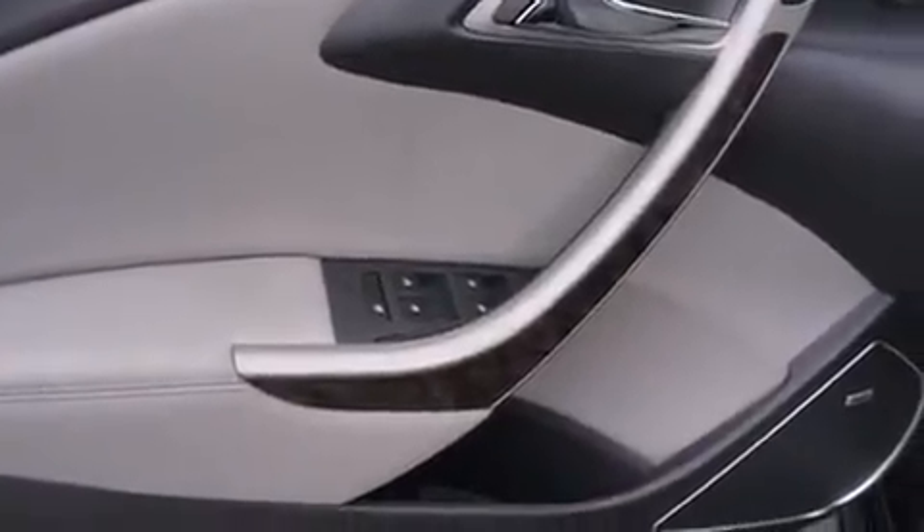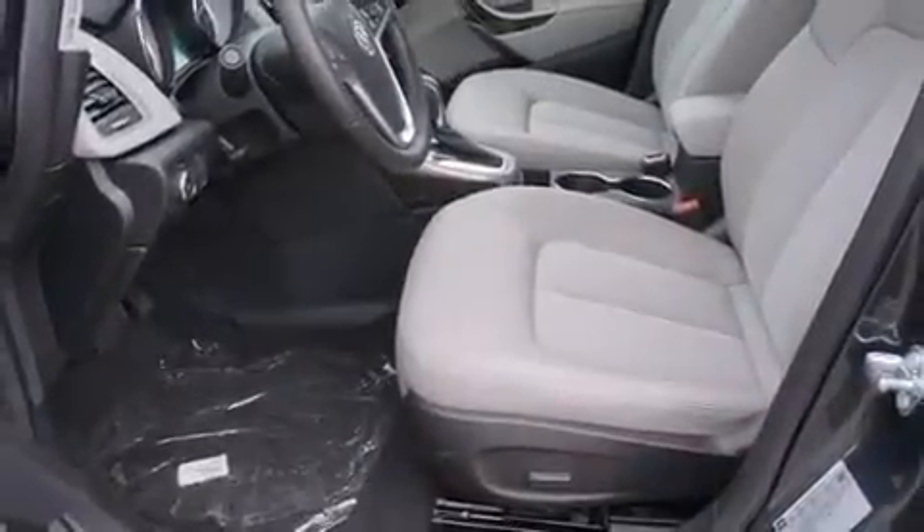It's equipped with tons of terrific amenities, but it won't break your budget, such as remote keyless entry, front and rear reading lights, a built-in garage door transmitter, an automatic dimming rearview mirror, blind spot sensor, and much more.